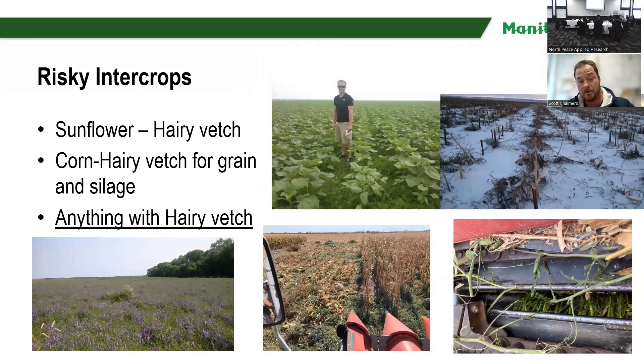Some other risky intercrops include sunflower and hairy vetch. The fellow standing in the sunflowers is a Neufeld scholar looking at intercrops — it looked fantastic until harvest. It was a challenge because he didn't have a sunflower header for his combine — he just used the reel — and the hairy vetch was winding on his reel and also on his straw chopper, which caused a nightmare. However, he did finish the field and you can see quite a bit of vetch residue.